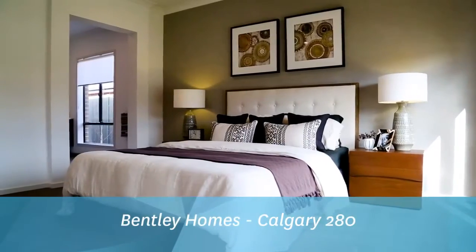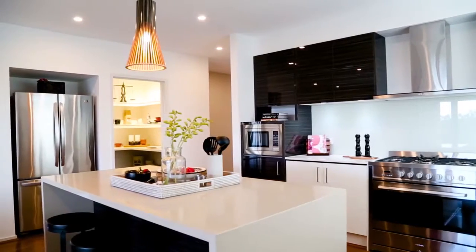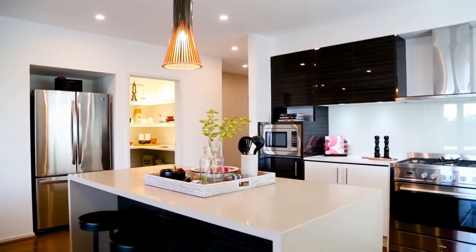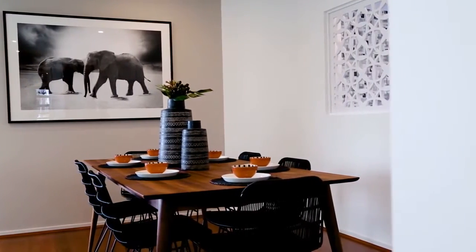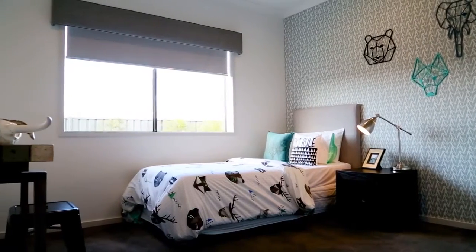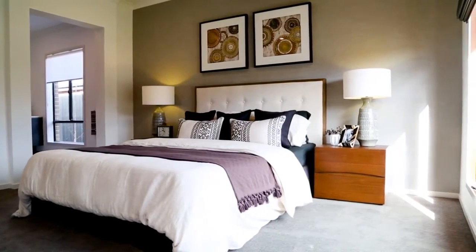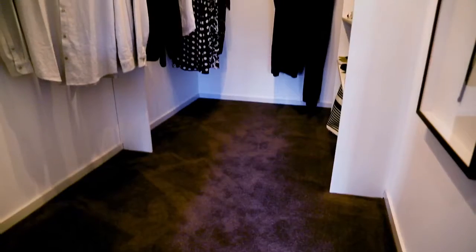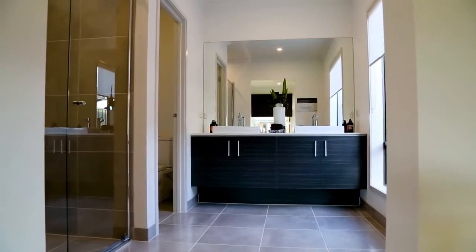Calgary 280 by Bentley Homes. With a spacious living room, large well-appointed kitchen, meals and open family room, this home is perfect for the serious entertainer and a growing family. Combining four bedrooms, including a generous master suite with a sizeable en suite and walk-in robe, every family member will appreciate the freedom and space they need.